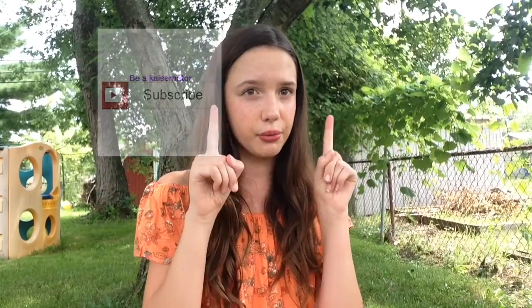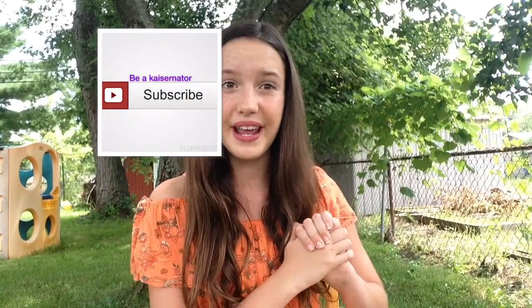Hey everyone! Welcome back to my channel, and if you're new, Hi! My name is Summer and this is our Beauty Girl channel. I would absolutely love it if you subscribed so you don't miss out on any of my videos. But today I am doing a back to school clothing haul and these clothes are all from Kohl's, which I absolutely love. Kohl's has just great deals and great clothing, so let's get started.